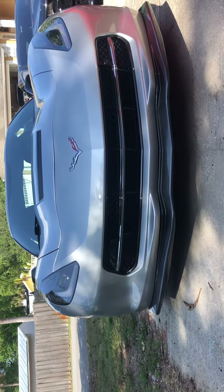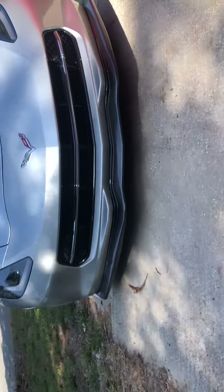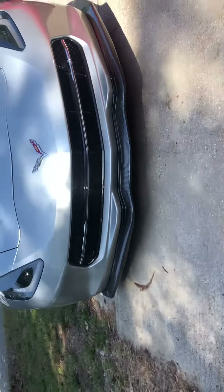Yo, what's going on everybody on YouTube? Today, this is my dad's — I don't know, third, fourth, fifth, tenth, hundredth — amazing Corvette. This is a 2017 Corvette Z51 with 17,000 miles on it. Pretty slick, I like it.